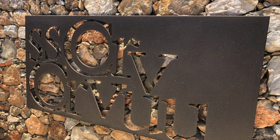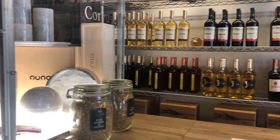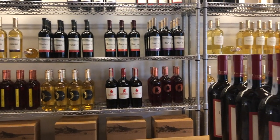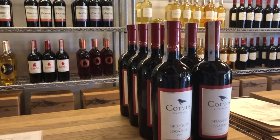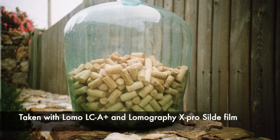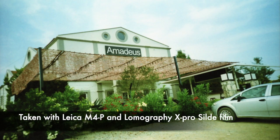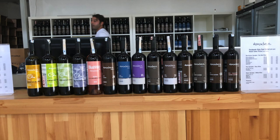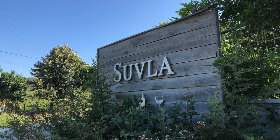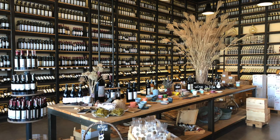I first came to Bozcaada over 10 years ago during a wine tasting festival organized by Corvus, where all the other wineries were attending. There are four or five big wineries on the island, such as Corvus, Amadeus, Talay, and Chamgaba. Each of these brands also has a cafe where you can enjoy their wines and buy bottles. There's also Sula winery, which is on the other side of the coast in Eceabat.